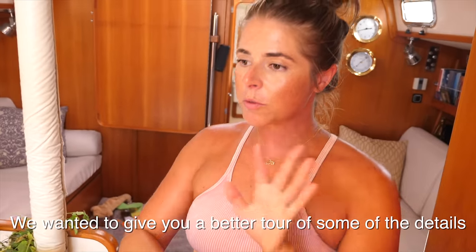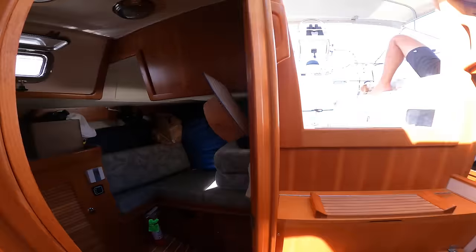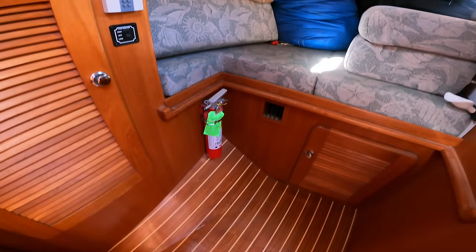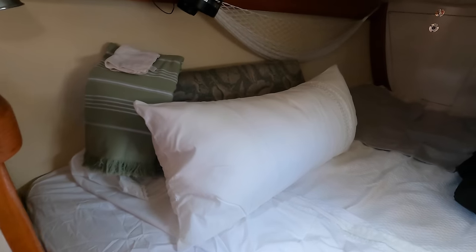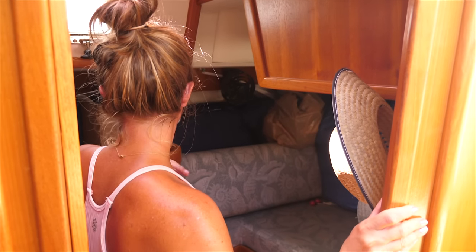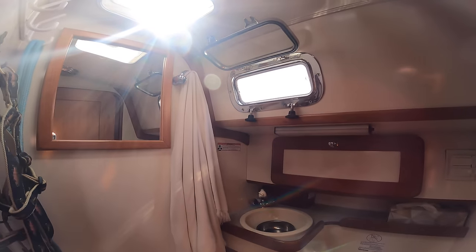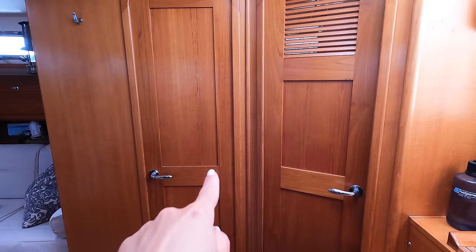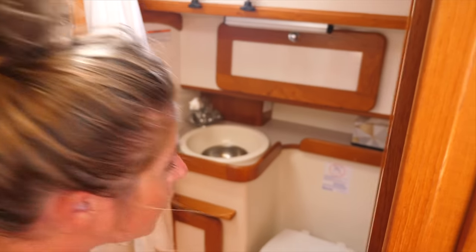You guys have seen the inside of our boat many times, so we wanted to give a better tour of some details you might not have seen. This is our quarter berth — it's really full right now but you can take all this out and it's a usable berth; we've had people sleeping here before. Right now it's just a big room of stuff. This is our second head — these rooms close off, there's a door between them that opens and closes, and this becomes a shower.